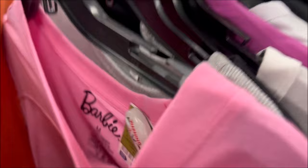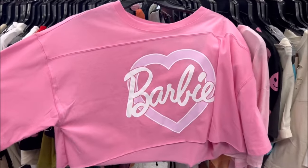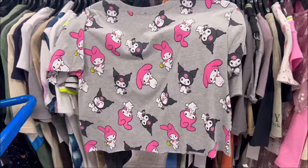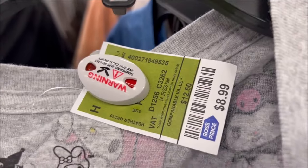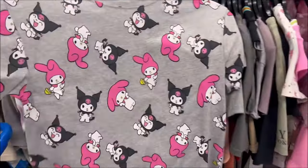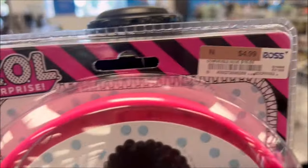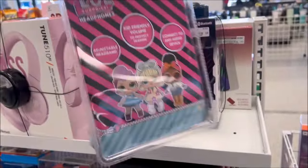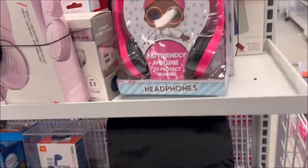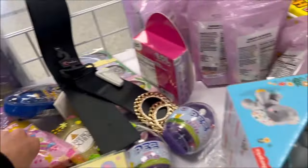They have a Barbie crop top for $7.99 — really great prices for their clothes. Then there's a Hello Kitty Kuromi one for $8.99 with the little characters. I like that, super adorable. They've also got some LOL Surprise headphones for $4.99 — they're pink and cute.